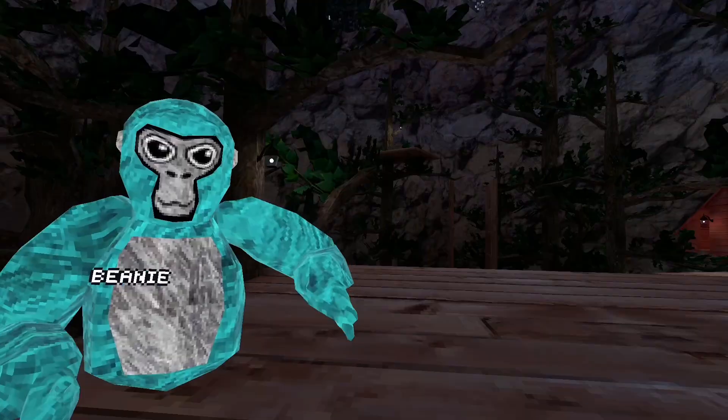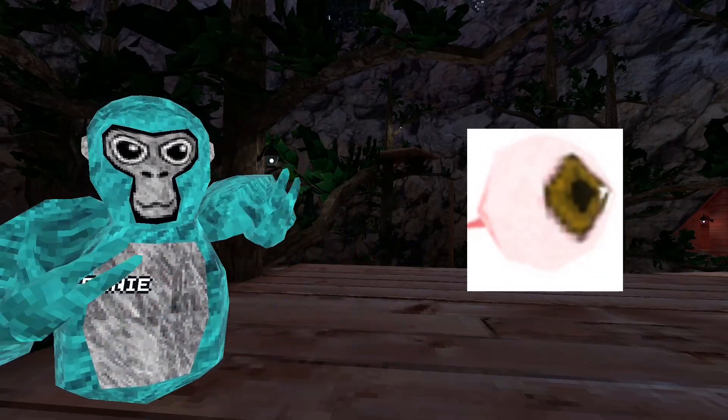The next leak is a leaked cosmetic. I'll pop up the picture right now — it's the Leaked Throwable Eyeball.